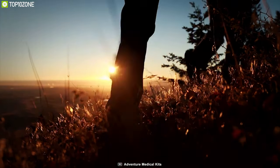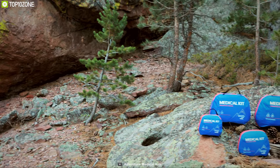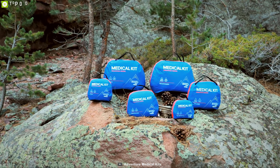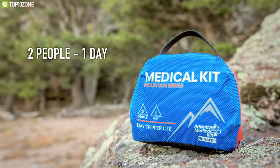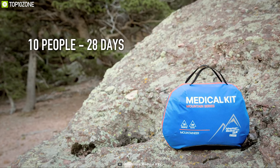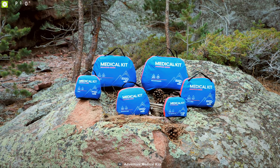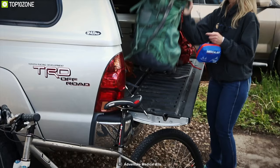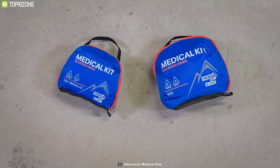Stay prepared for any situation with Adventure Medical Kit's Mountain Series Backpacker Medikit, a unique medical kit that packs all the useful medical supplies to provide you a helping hand in time of need. This medical kit packs a good amount of essential supplies for a maximum of 10 people for up to 28 days, so that you can always have the right medical kit at hand. It comes in a water-resistant backpack that keeps your medical supplies dry in wet conditions and allows you to carry it with you comfortably.